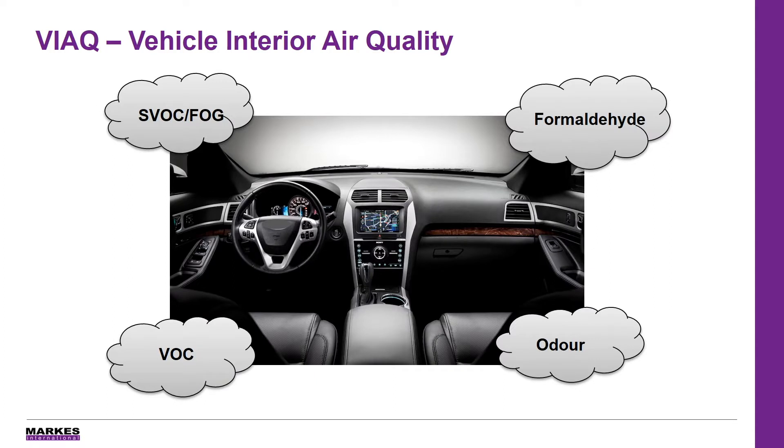Hello, my name is Caroline Widowson and I'm the Global Marketing Manager at Marks International. In this video we're going to discuss the requirements placed on automotive manufacturers, their supply chain and associated test laboratories, looking at the sampling and analysis of chemicals found inside the vehicle cabin.